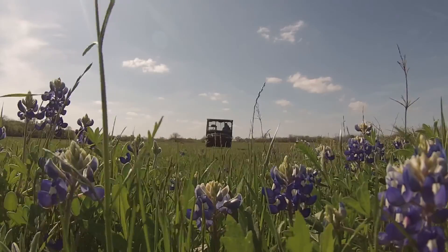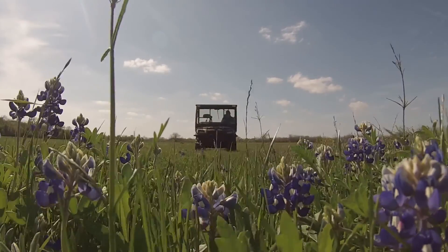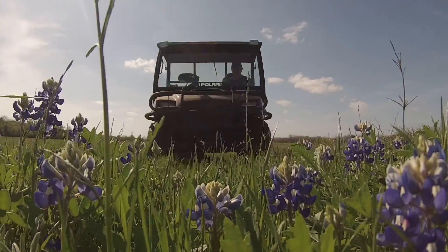This time of year, Texas is in full display of its state flower, the bluebonnet.